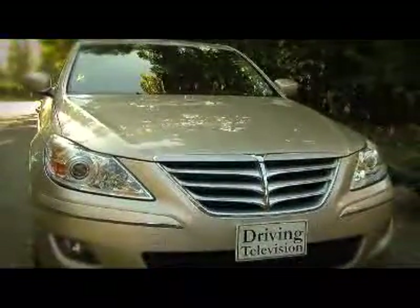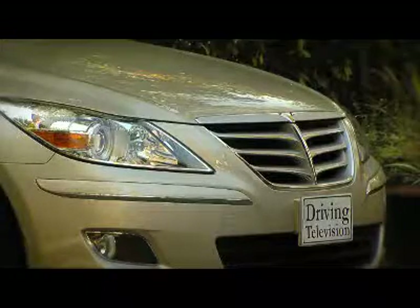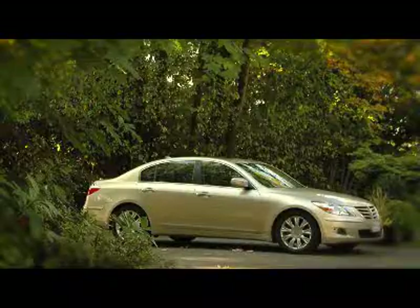Even though the styling has been influenced by so many other premium brands, it has a very handsome, solid look to it. Notice that there's no Hyundai badge on the front of the car — only the Hyundai stylized H on the trunk. The name Genesis is featured prominently on the back. By the way, you won't even find the Genesis on the main Hyundai website. It has a unique site called HyundaiGenesis.ca.